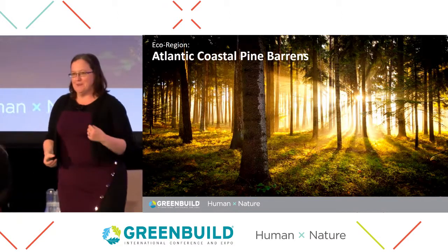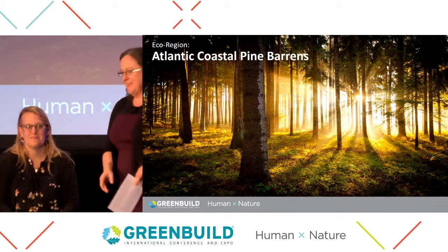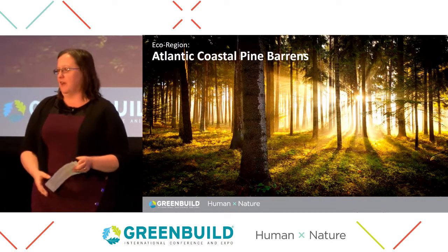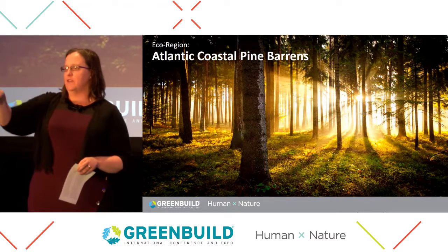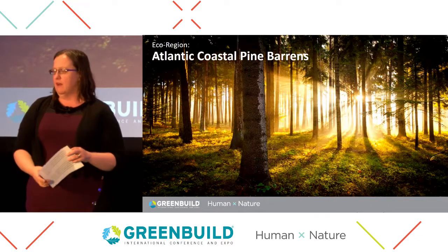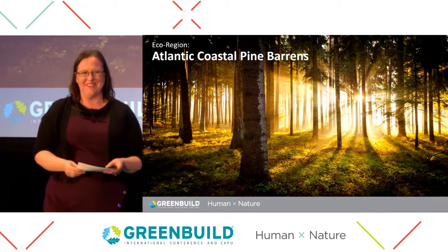Now comes time to start talking about the fun part of today's exercise. On everyone's table is a kit of parts, which is what we're calling them, and each kit represents a different ecoregion. We have four ecoregions represented and the boxes for each are the same within those ecoregions.